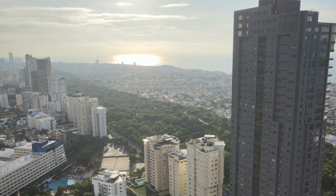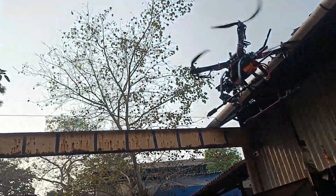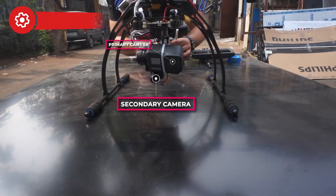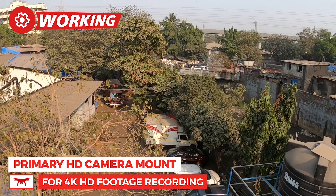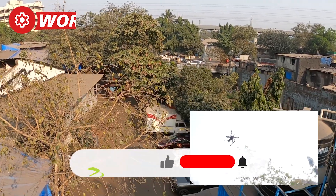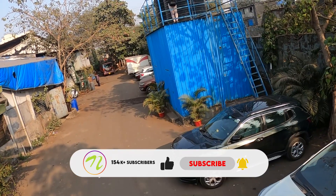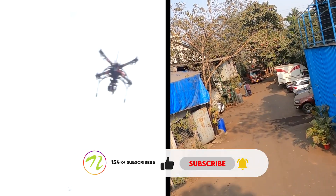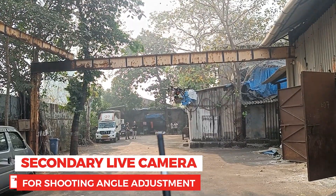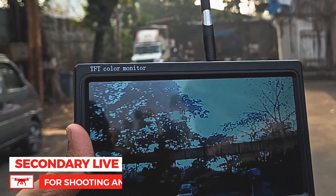It is all about capturing different viewpoints in filmmaking. Dynamic camera angles, smooth aerial photos, and excellent 4K images are all possible with this drone. Real-time visuals are provided by a secondary live streaming camera, allowing you to compose and adjust your shots on the go.